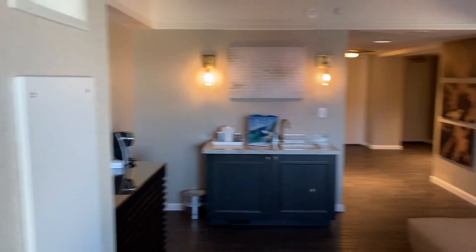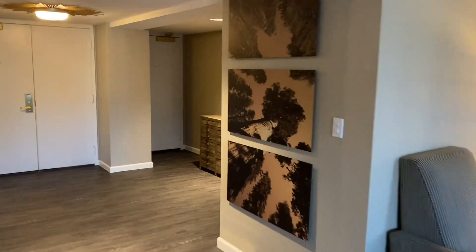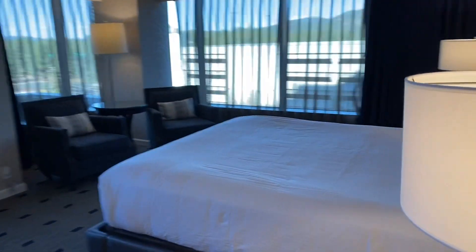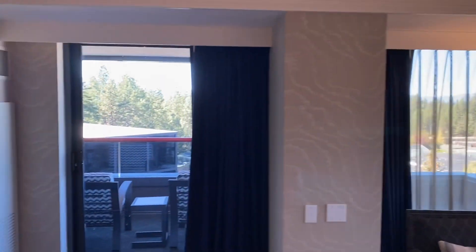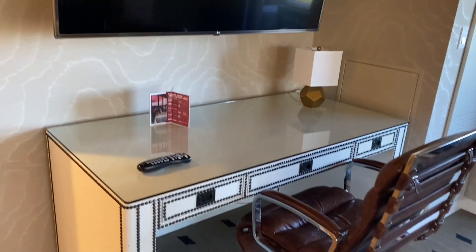Let's go in now and check out the bedroom and main bathroom, because that is one of the highlights of this suite. Got a great big king size bed. Love all the windows in this suite — there really is such a nice view from these rooms. Got another big TV here, and desk space if you need to do any work while you're traveling.